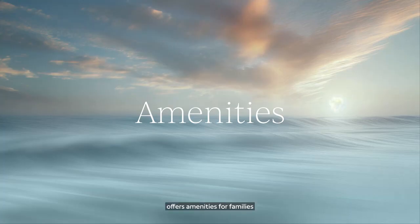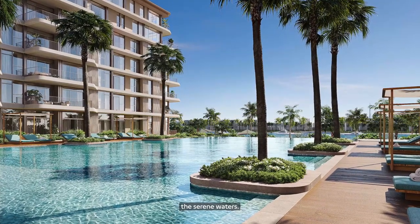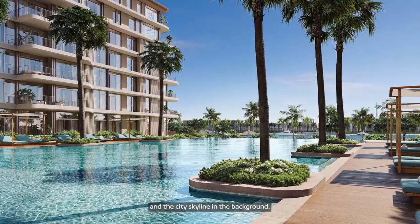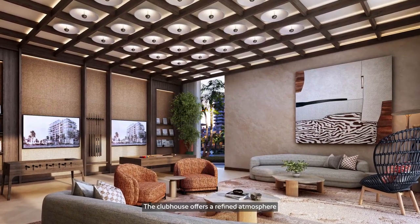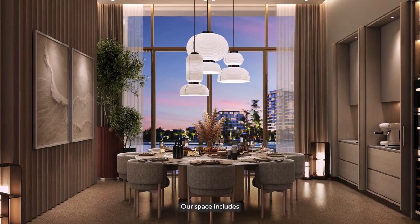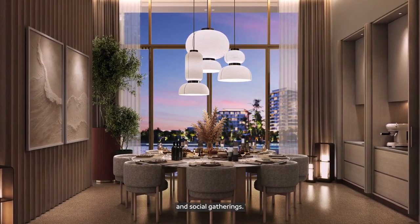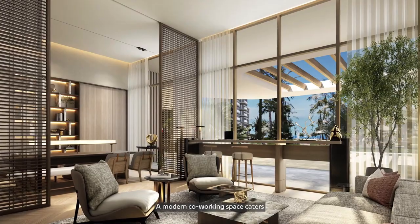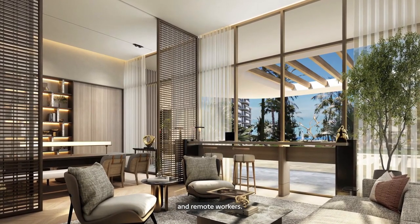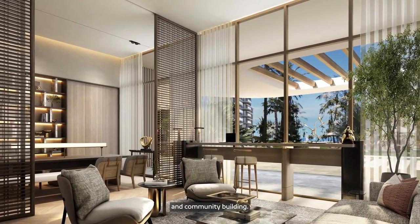The lobby features selected furnishings, soft lighting, and tasteful decor, creating a sophisticated space where residents feel instantly at home. Bay Grove offers amenities for families and individuals. The infinity pool overlooks the serene waters with breathtaking views of the sea and city skyline. The clubhouse offers a refined atmosphere adorned with exquisite finishes and furniture, including a sophisticated dining room designed for both relaxation and social gatherings.